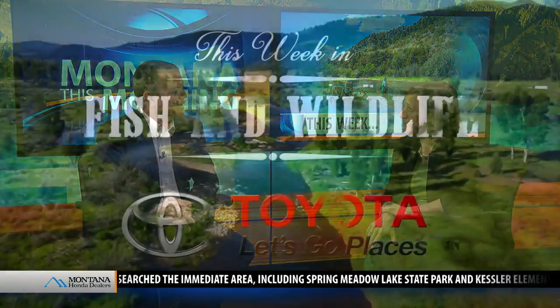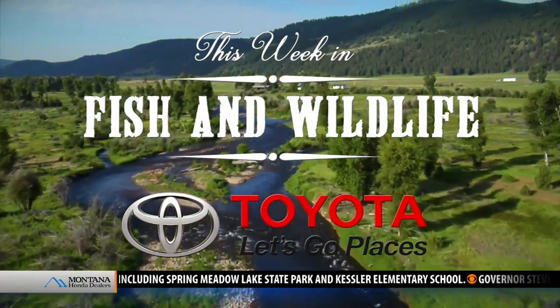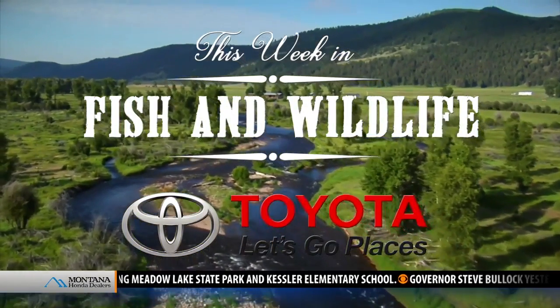So this is just an endorsement for us to go to the public to get public opinion on it. Andrea Jones from the Montana Department of Fish, Wildlife and Parks. This Week in Fish and Wildlife was sponsored by Toyota — let's go places.